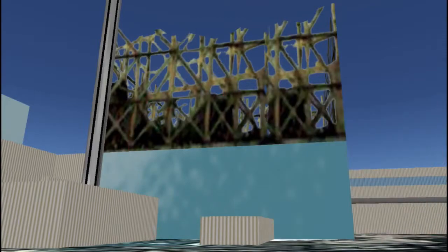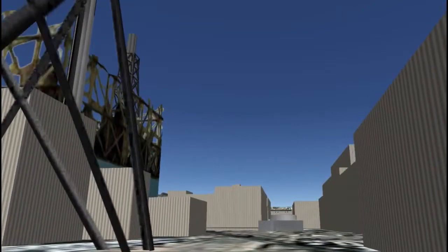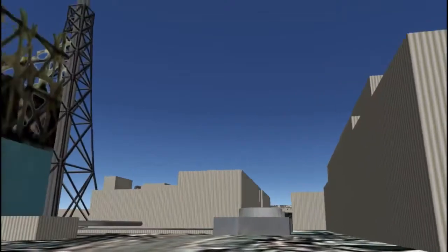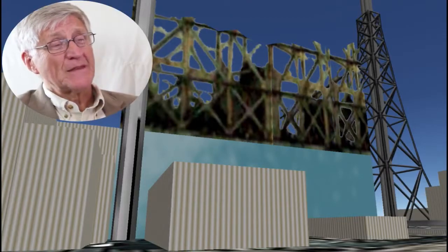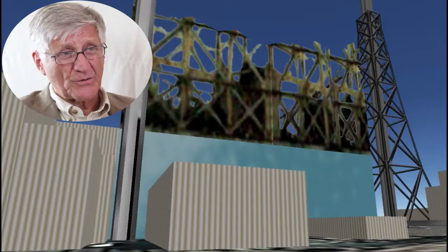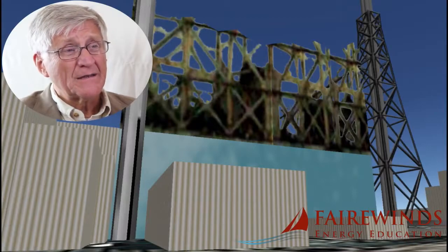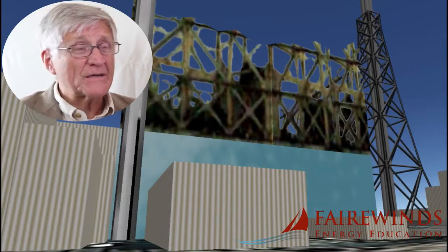Moving down the road to Daiichi Unit 4 — Unit 4 wasn't running when the accident happened, yet it exploded as well. What made Unit 4 dangerous was that all of the nuclear fuel wasn't in the containment — all of it was in the fuel pool. This was the biggest concern of all the experts after the accident, and it's the reason Americans evacuated out to 50 miles.